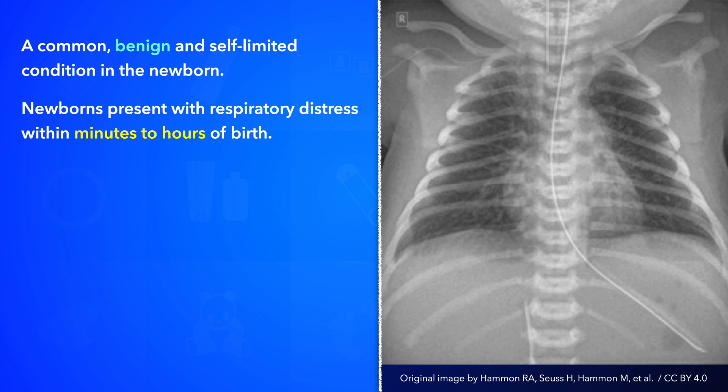Cyanosis, if present, would respond well to oxygen supplementation. Chest auscultation typically reveals normal breath sounds; however, breath sounds may be diminished and crackles can be present. Other than that, there should not be any evidence of systemic illness or infection.